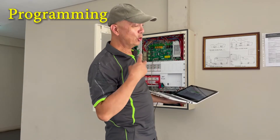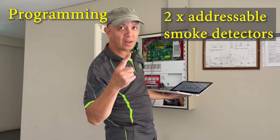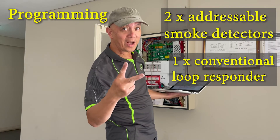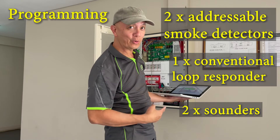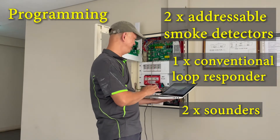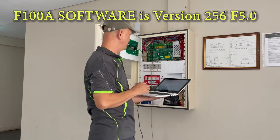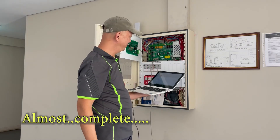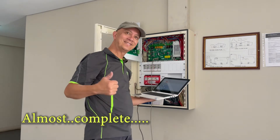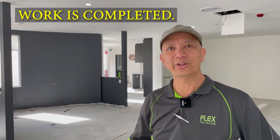Eight inputs plus one relay gives you nine addresses total. I'm now uploading the two new addresses for the addressable detectors and one for the conventional module, plus two addressable addresses elsewhere. I'm uploading now.